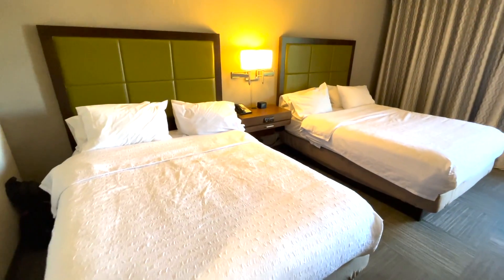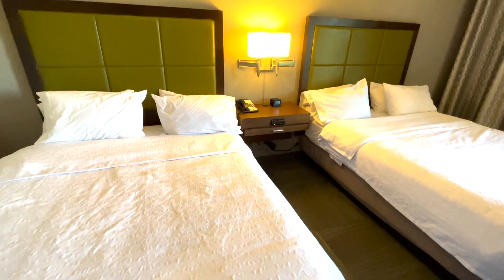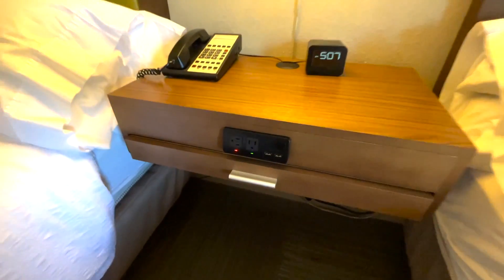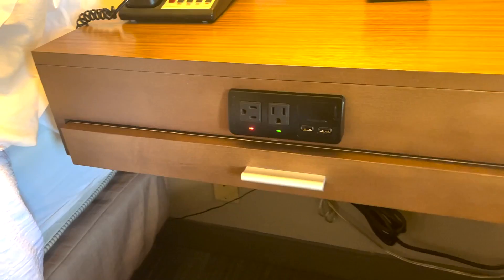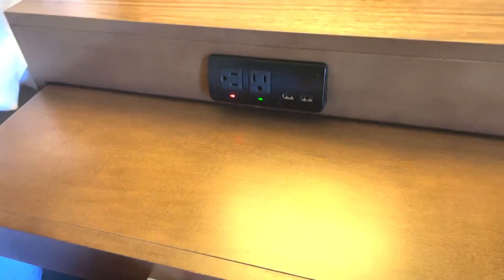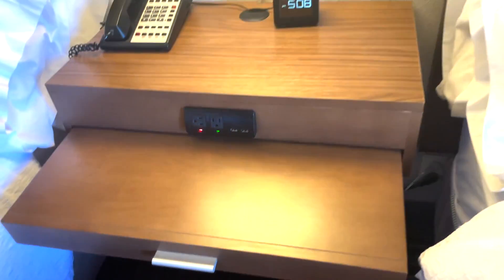The rooms were spacious with two queen beds, although the pillows on the beds were very soft and not as plush as some might want. There were plenty of outlets and USBs, and the center table had this pullout with a flat extra-long table setting.